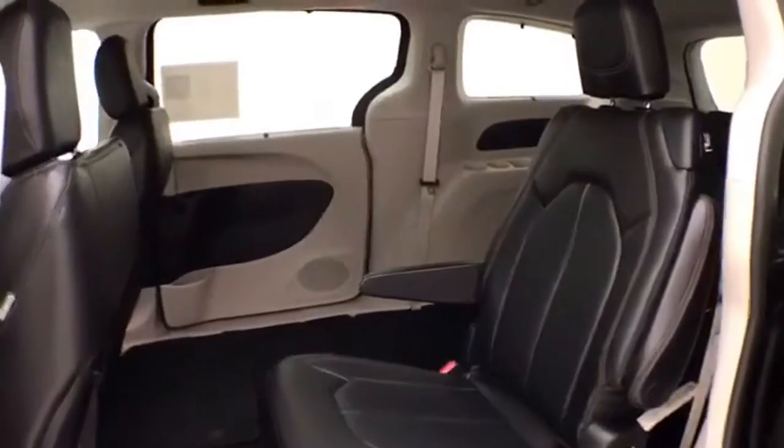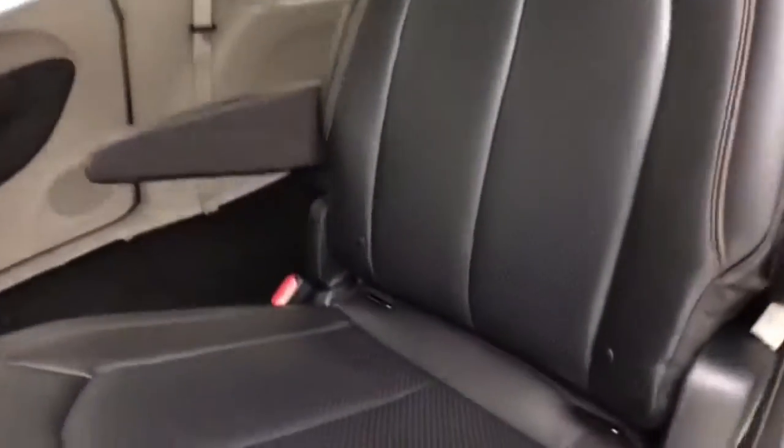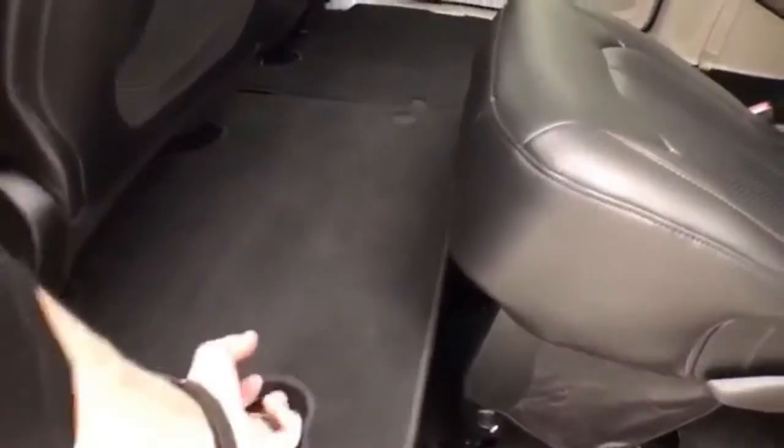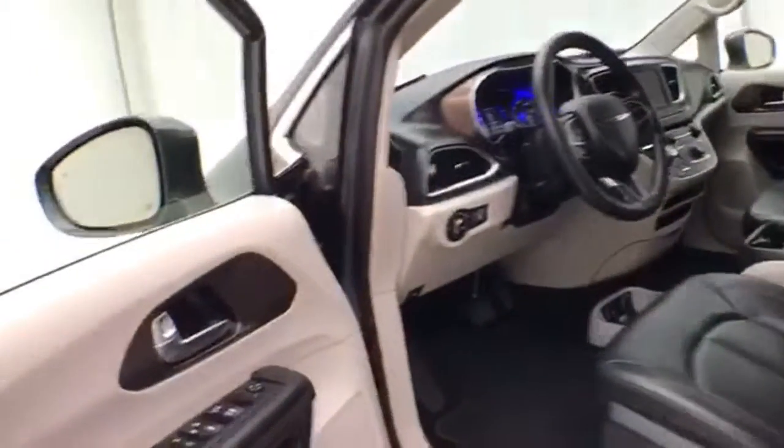High-backed bucket seats in the middle row. Recline, and have hooks in the seats for the latch system to keep child seats completely secure. When they're in the upright position, you have all the additional storage space below. This Touring L has keyless entry with remote starting.